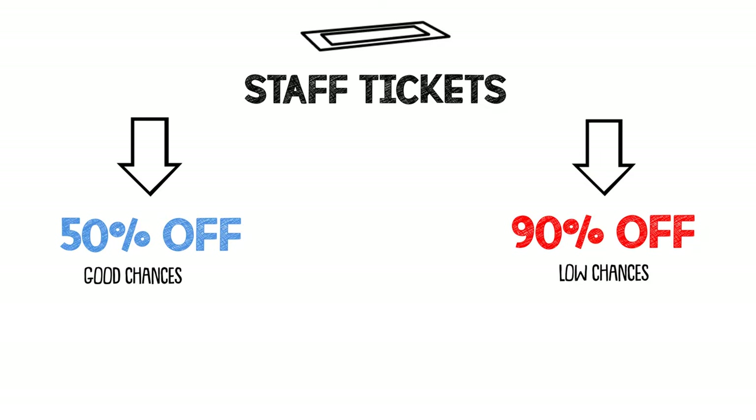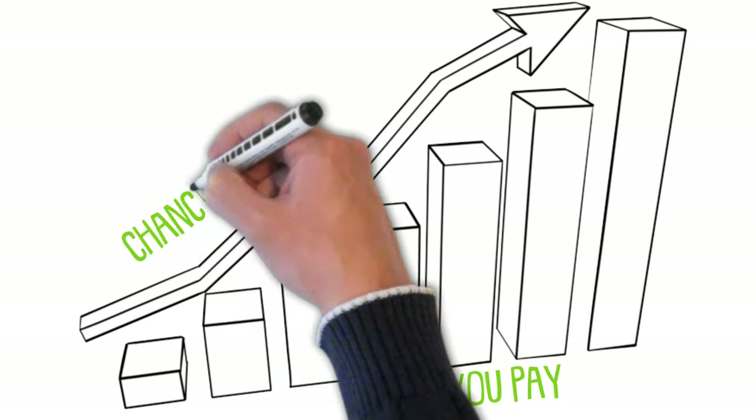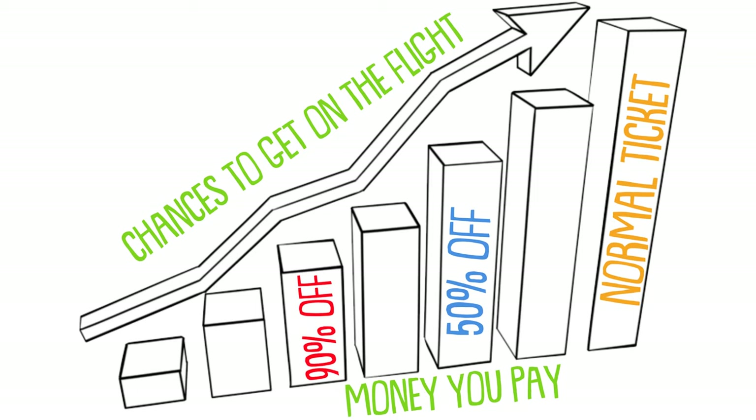Your direct family can avail of these tickets too. There are 2 types of staff tickets: 50% discount and 90% discount. The more you pay, the better chances you have of getting on an overbooked flight. You're always flying on standby, so having a 50% discounted ticket wins over any other staff member with a 90% discounted ticket. Luckily there is a portal you can view to see the loads of the flight. Personally I've always gone for the 90% off and it always worked.